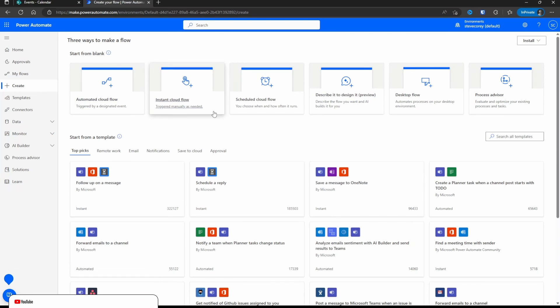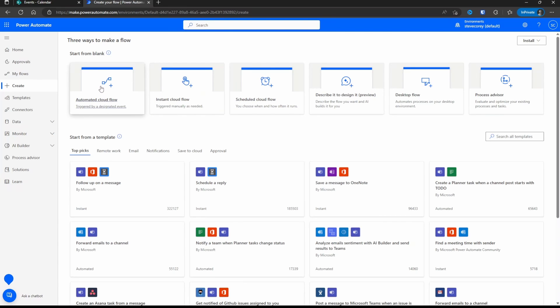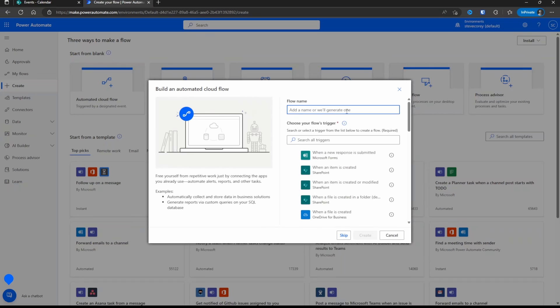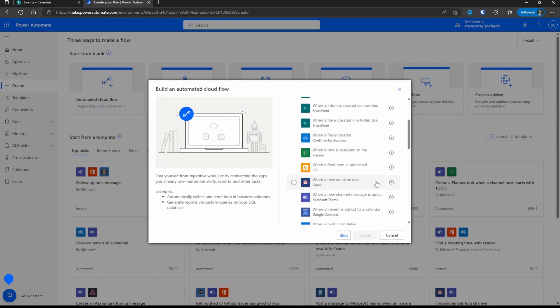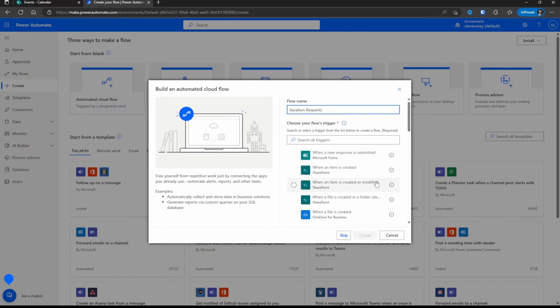The automated cloud flow fires automatically based on some event that happens in the tenant. The instant cloud flow is where you have to run it manually, and you could also schedule them. We're going to pick the automated cloud flow. We'll call this Vacation Requests, and now we have to choose the trigger — what is going to happen to cause this flow to fire. It shows us a number of different SharePoint and OneDrive events, and there's even Gmail and other connections to different systems. We want to trigger when an item is created.